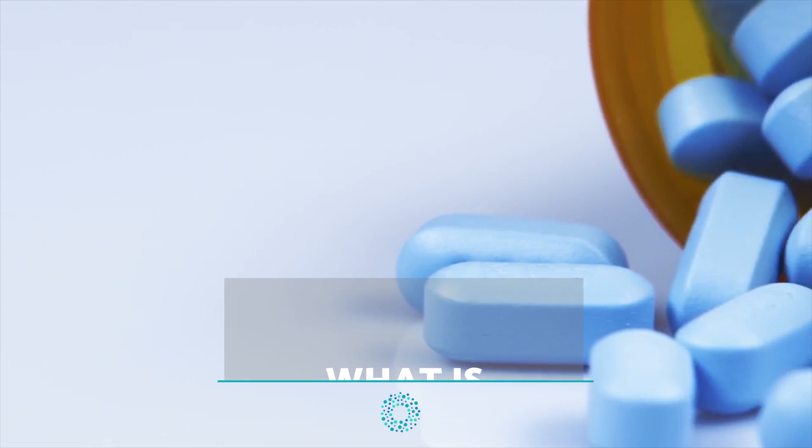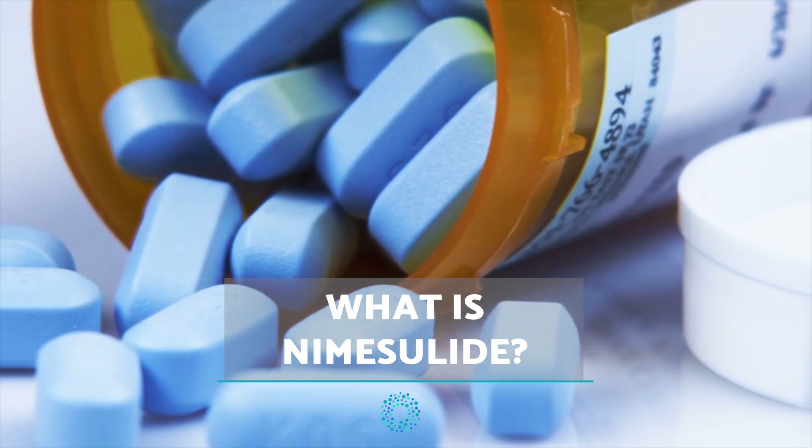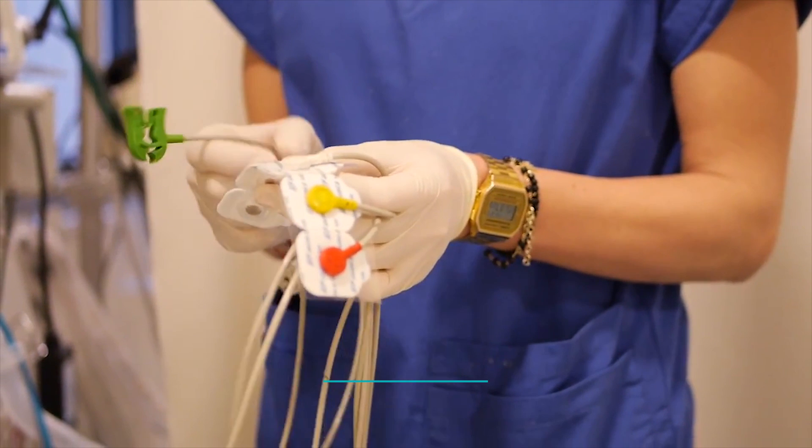Hello everyone and welcome to On Health. In this new video we are going to talk about Nemecilide. What is it? What is it used for? Is it safe? And what are the side effects?